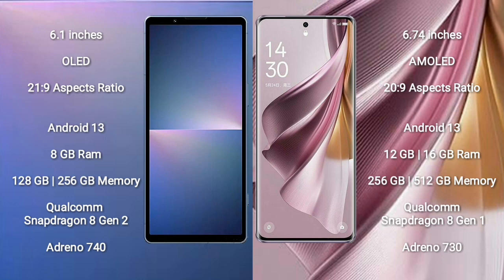Sony Xperia 5 Mark 5 comes with 8GB RAM and 128GB/256GB internal storage, Qualcomm Snapdragon 8 Gen 2 processor and GPU Adreno 740. OPPO Reno 10 Pro Plus comes with 12GB/16GB RAM and 256GB/512GB internal storage, Qualcomm Snapdragon 8 Gen 1 processor and GPU Adreno 730.